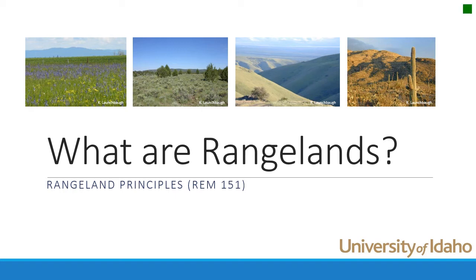Hi, I'm Karen Launchbaugh at the University of Idaho. Many people have a general idea of what rangelands are, but today we're going to talk about the specific characteristics that make an ecosystem a rangeland.